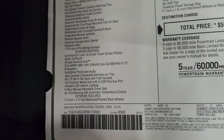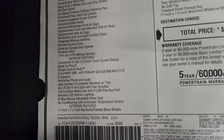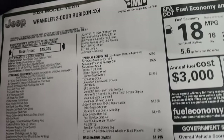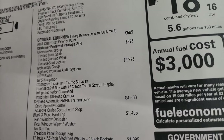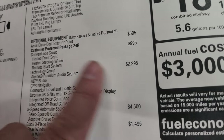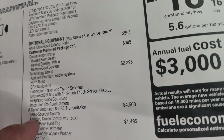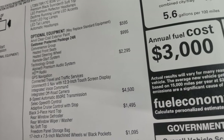Interior features: Uconnect 5 with a 12.3-inch screen is standard on all 2024 Wranglers, along with Apple CarPlay, Google Android Auto, and SiriusXM. Everything there is standard equipment on the Rubicon. The optional equipment starts with the Anvil Clear Coat at $595. The convenience group is probably the best value at $995 for heated seats, heated steering wheel, and remote start.